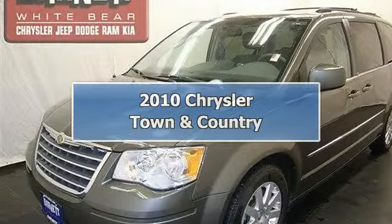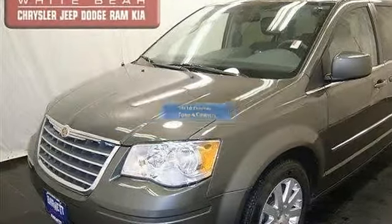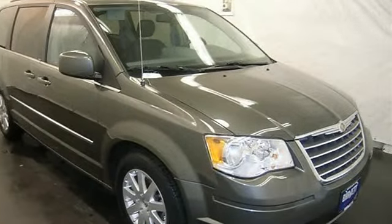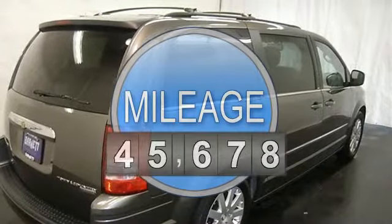This vehicle is loaded with alloy wheels, fog lights, auto headlights, third row seat with power storage, quad bucket middle row seats storage, and leather seats.